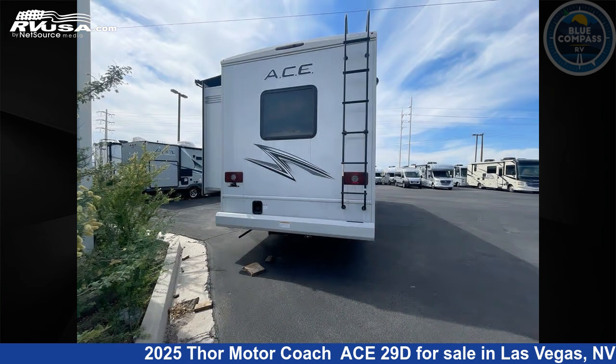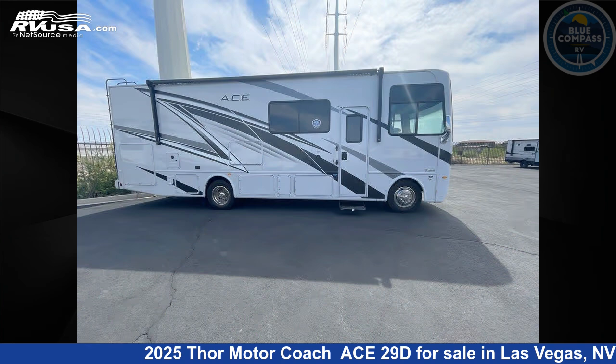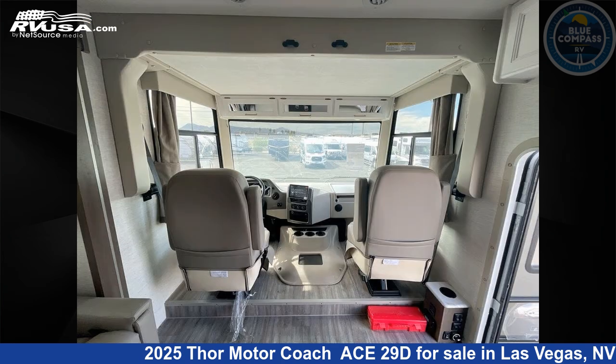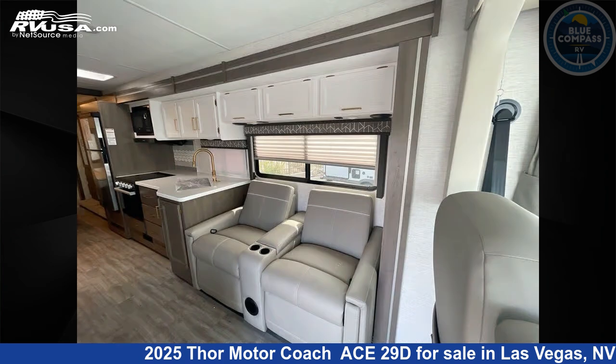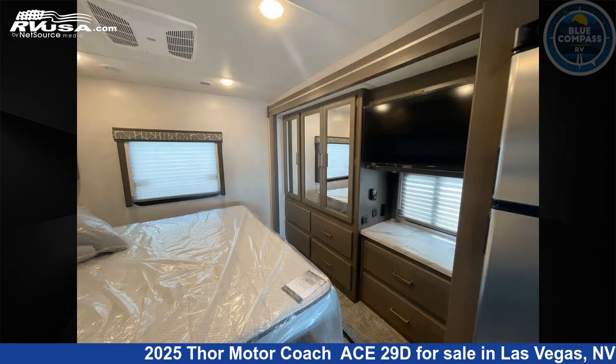This new Thor Motor Coach is 30 feet 0 inches in length and features sleeps 6, slide out, and 50 gallons freshwater capacity. The floor plan layout of this Class A features bunk over cab, outdoor entertainment, outdoor kitchen, and rear bedroom. This 2025 Thor Motor Coach Ace 29D is built on a Ford F53 chassis.